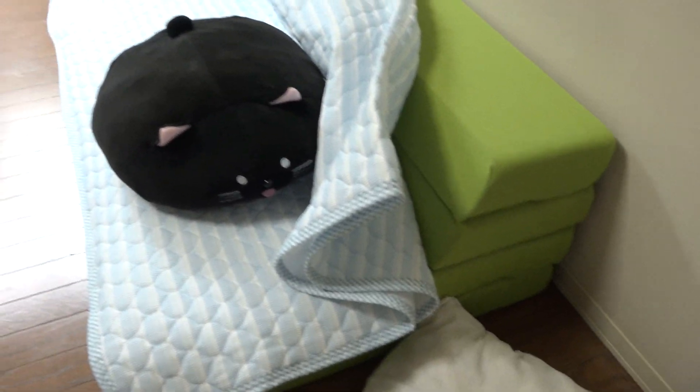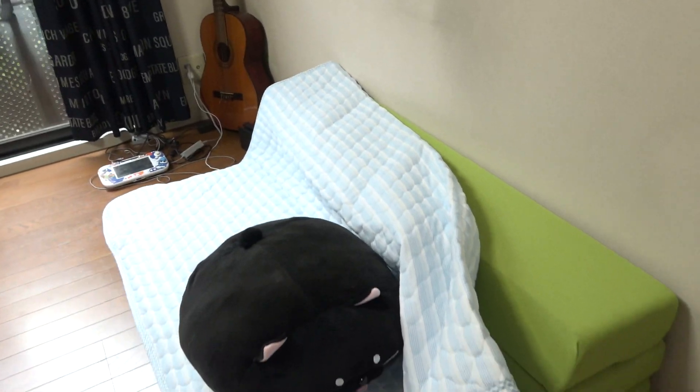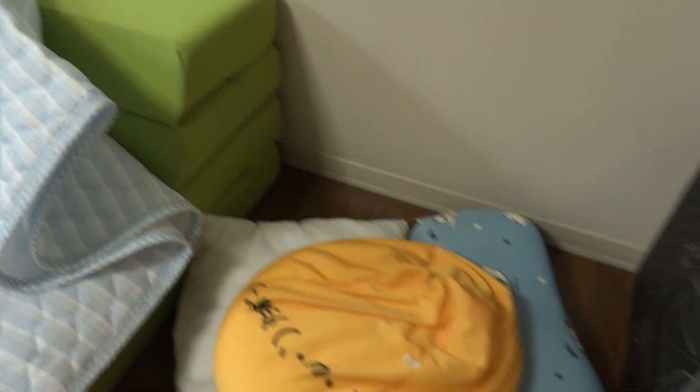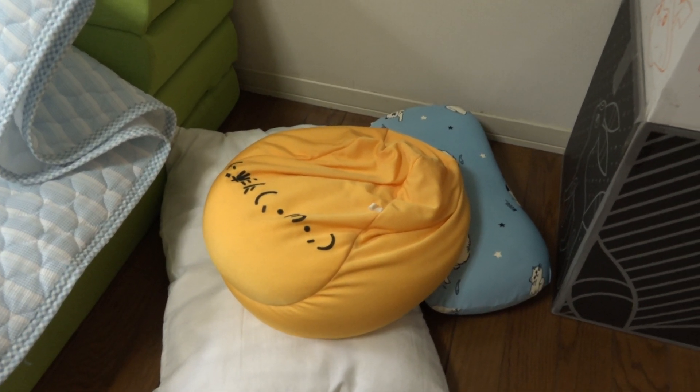I got this really sweet couch-slash-futon. Basically during the day you prop it up and it's a couch, and then during the night you unfold it and it's your bed. They're a little bit different than North American futons. One of my best friends in Japan gave me this before he left for Australia — I miss you, Kenji. He's a good man.